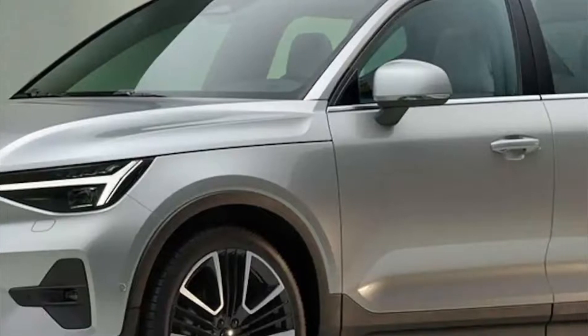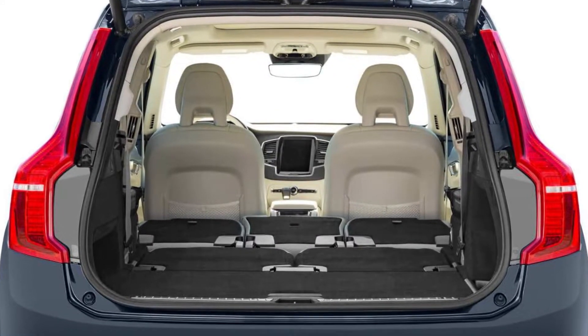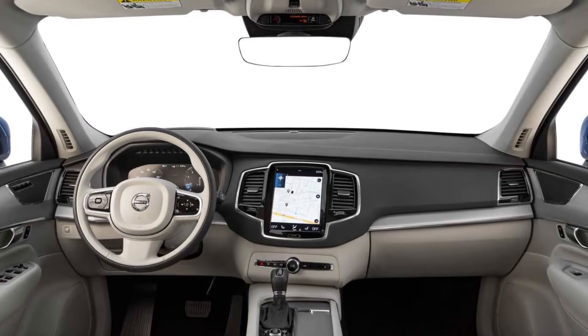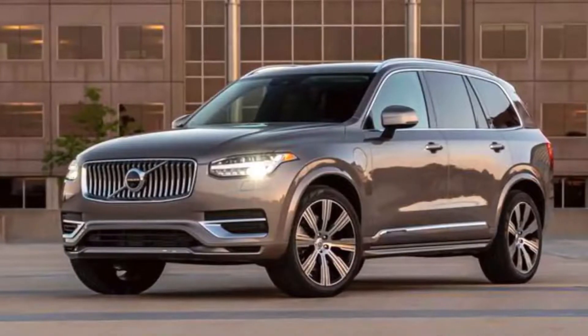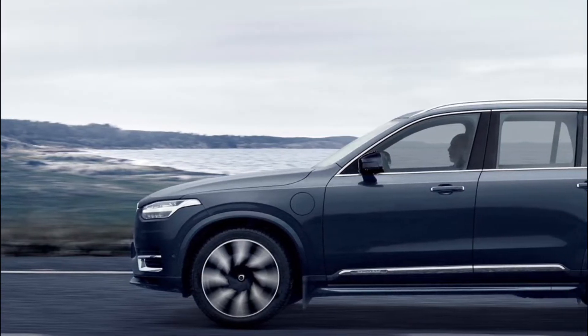As you get to know the new 2023 Volvo XC90, you'll notice that this year's lineup includes hybrid or electric power. This year, hybrid powertrains replaced the previous set. Use the mild hybrid technology in the 2023 Volvo XC90 B5 and 2023 Volvo XC90 B6 powertrains for a more effective and powerful experience behind the wheel.